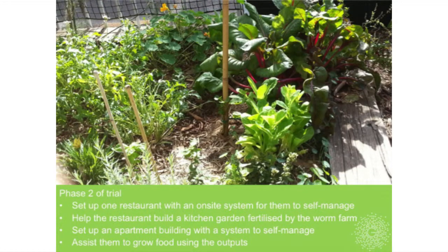Phase two of our trial is to set up the restaurant with an on-site system for them to self-manage, run by the kitchen hands and the chef rather than by me—which is a big leap in the care factor. We're also helping the restaurant set up a kitchen garden so they have somewhere on site to use the fertilizer and make it a resource rather than a waste product. We're also setting up a system with an apartment building that has a similar amount of food per week, to let them self-manage and use the outputs on their garden.